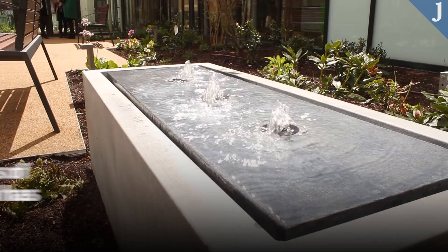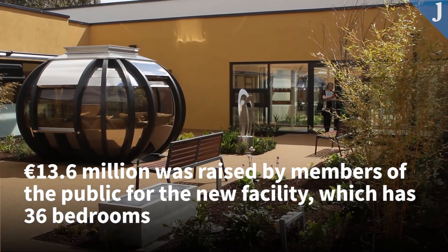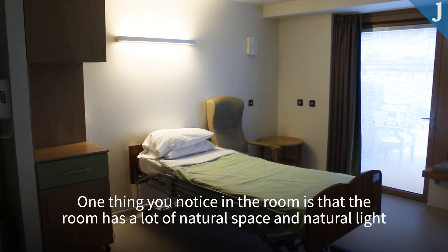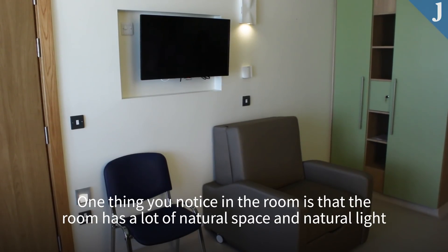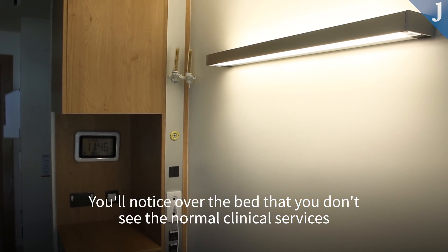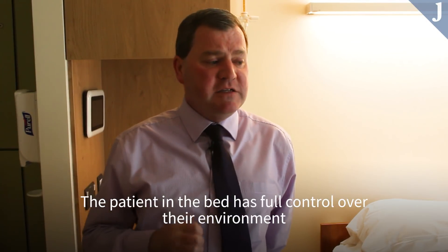We're now in a typical single room in our new 36-bed palliative care unit. The room has a lot of natural lateral light, and we've decided to remove as much of the clinical look as possible. You'll notice over the bed that you don't see the normal clinical services — they're built into the unit behind me.